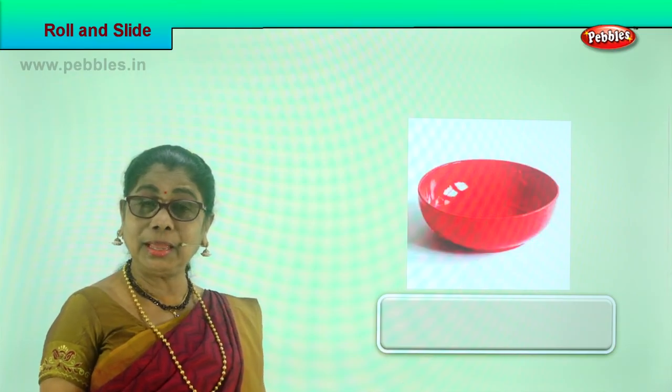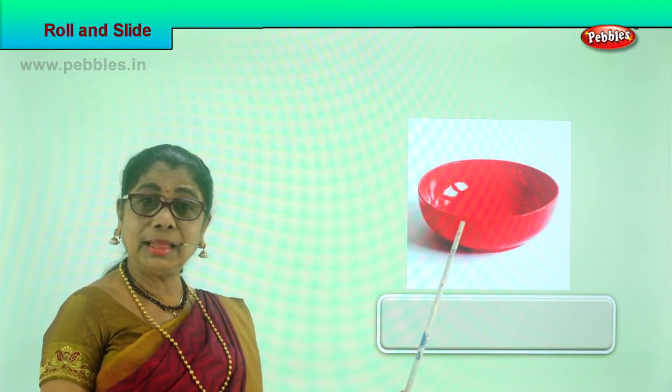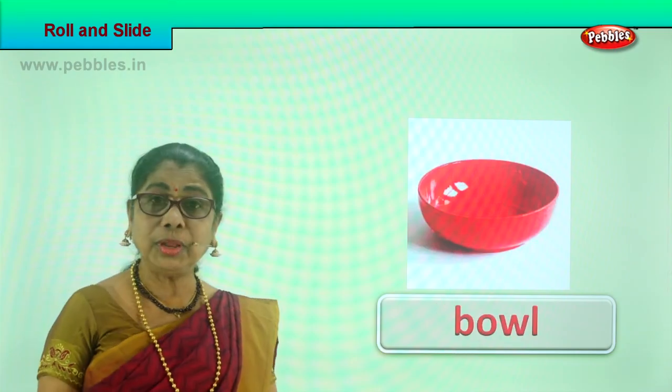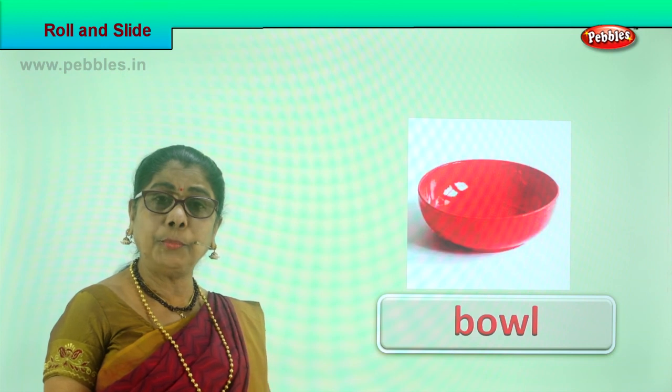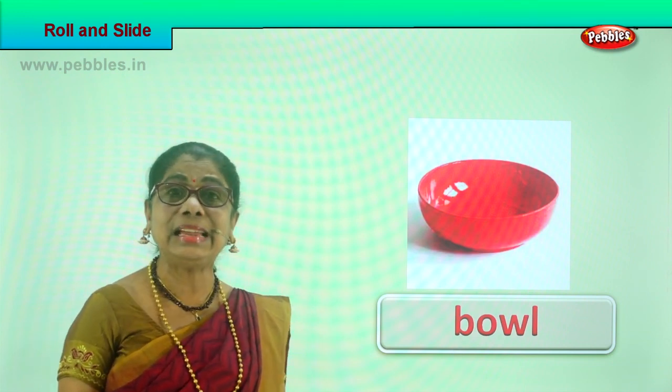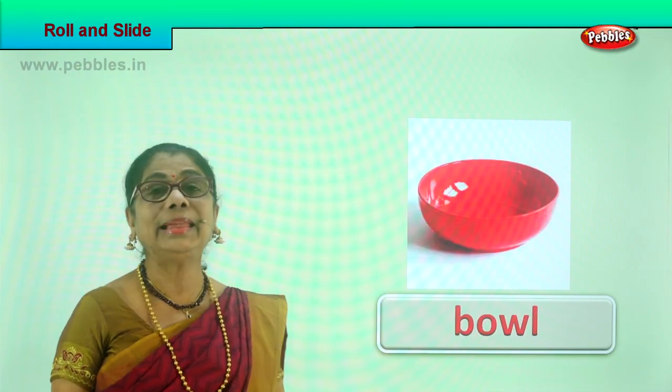Look at another picture — what is this? A bowl! You keep it on the table and gently push it — the bowl can slide. On a smooth floor, tap it gently and it can slide. A bowl can slide!